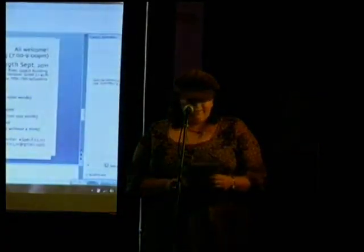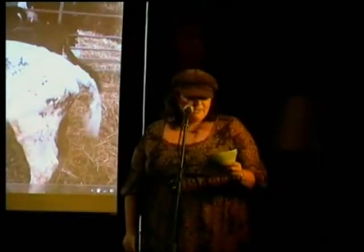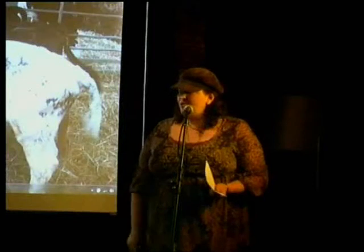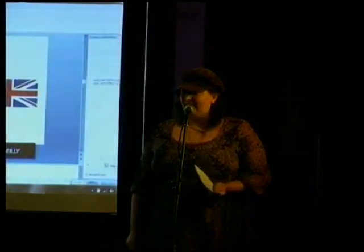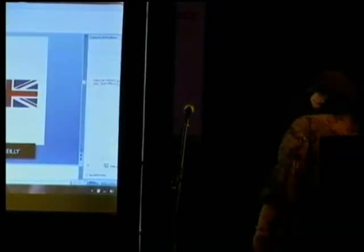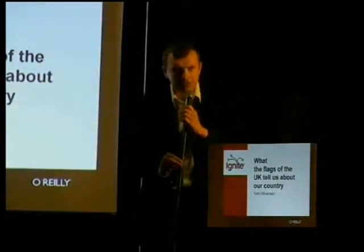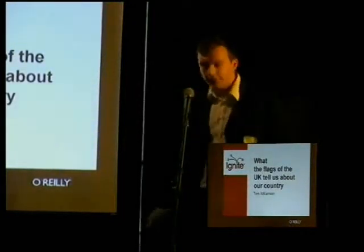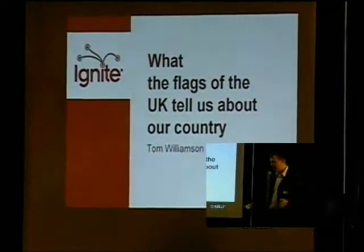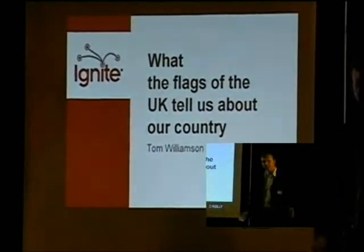To kick us off, I'd like to introduce Tom Williamson, who blogs at Skeptic Canary, and he's going to talk to us about flags. Thank you very much. Good evening, everybody. Thanks for the introduction. My name's Tom Williamson, and I usually blog about science and skepticism and that sort of thing.